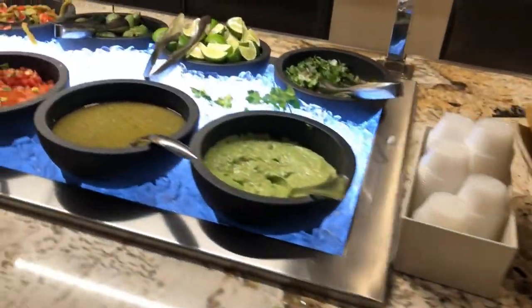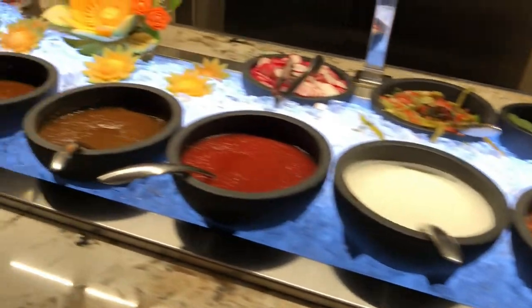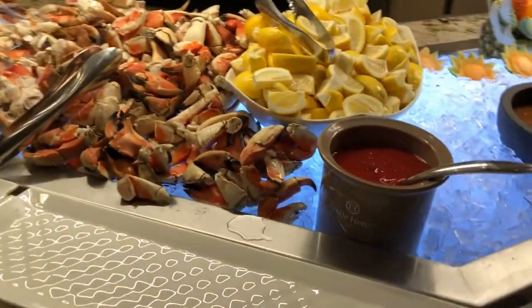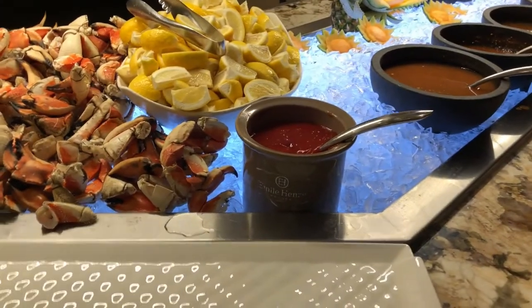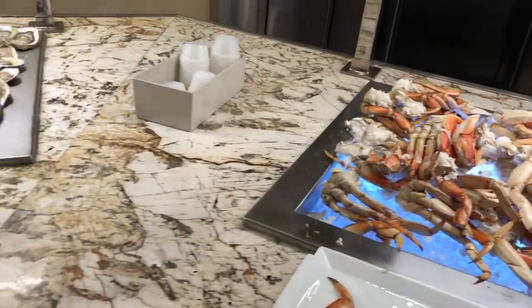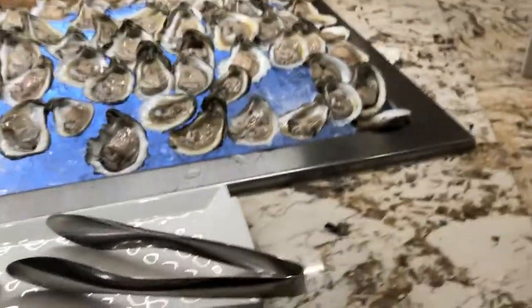Here's all the fresh salsa to choose from — probably about five different varieties. It goes right into the crab claws. These are the Jonah crab claws you see here, and then snow crab legs right there, followed by the oysters — very, very fresh oysters that are very good.